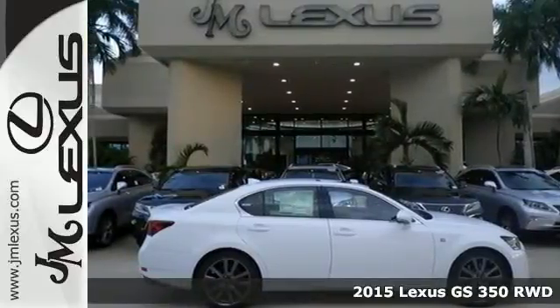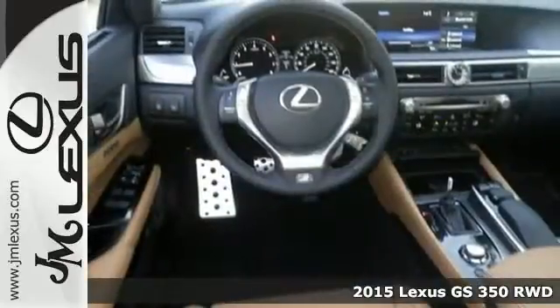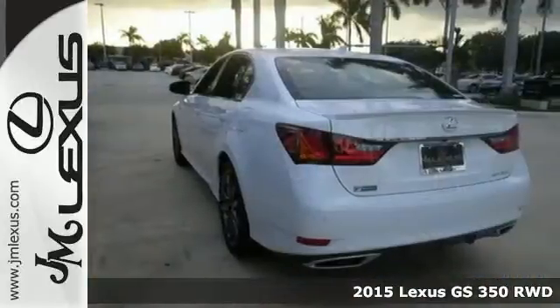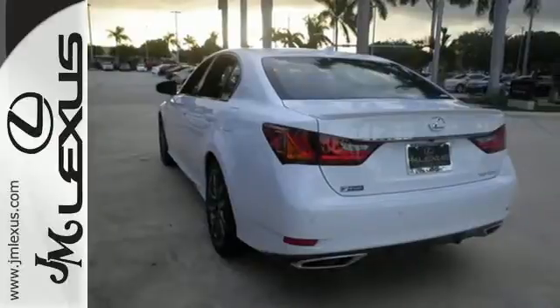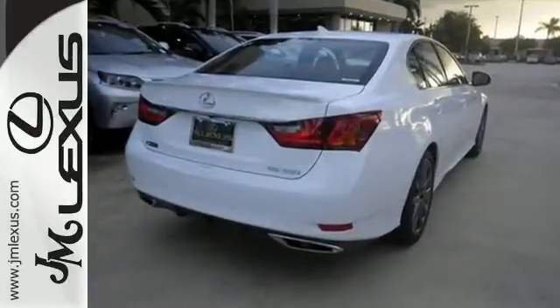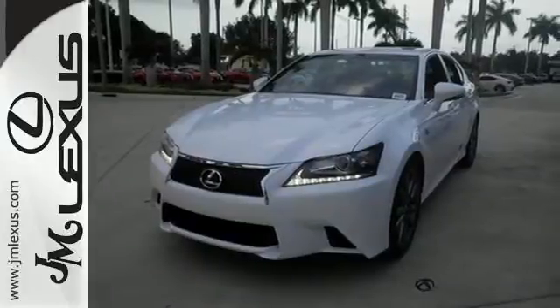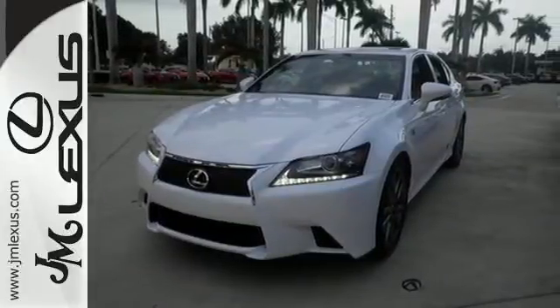Here's a 2015 Lexus GS. Sleek white LED illumination greets you as you engage its world-class, luxurious interior. The feel of the road, the power, the efficiency, and the features are yours to command with Drive Mode Select, Lexus Personalized Settings, and Remote Touch.